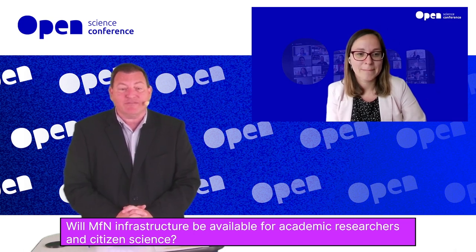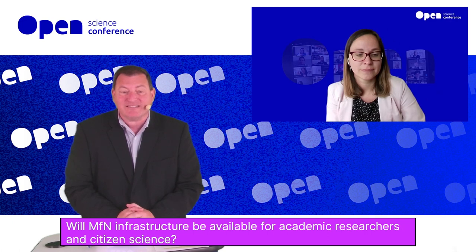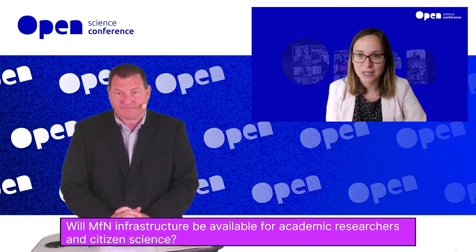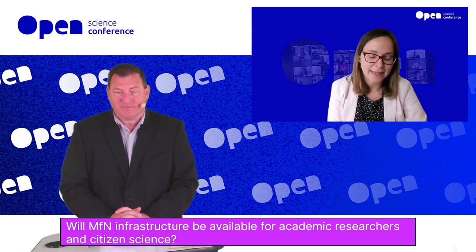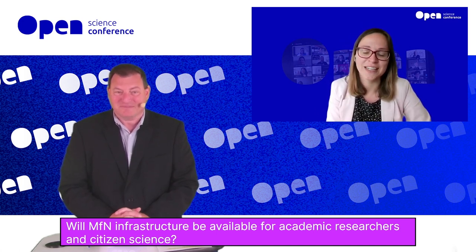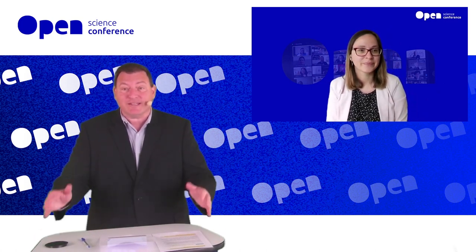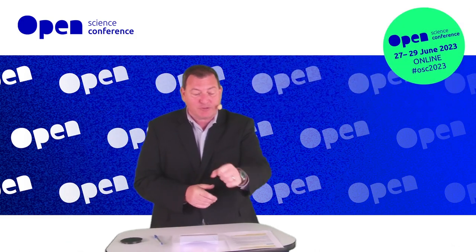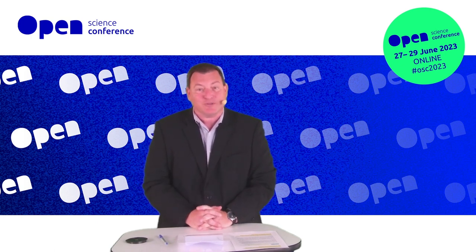Final question: will MFN infrastructure be available for academic researchers and citizen scientists? Yes, of course — that's what we're targeting. Academic researchers both in-house and outside. We also feed our data to all national and international networks like GBIF, Europeana, and the German Digital Library. We are well-connected; I just wanted to focus today on what we do internally and what we are changing. Thank you very much, Jana, for a fantastic keynote. If you ever visit Berlin, I can highly recommend the Museum of Natural History and the largest mounted dinosaur in the world — it truly is spectacular. We'll see the rest of our audience at 1 o'clock, 1300 hours Central European time — in about 55 minutes. Enjoy your lunch break and see you soon.